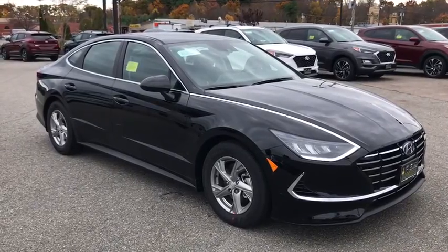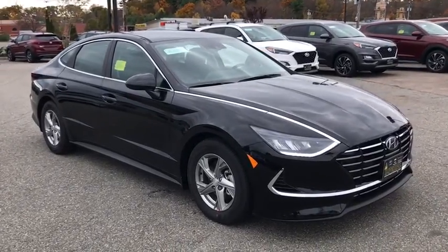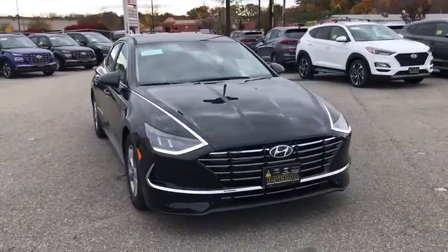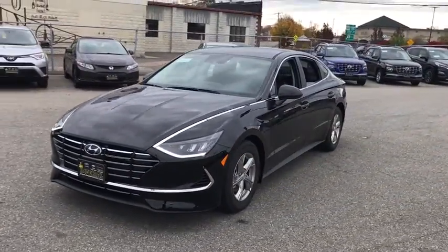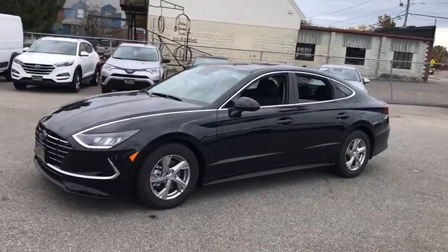You are going to love the 2021 Hyundai Sonata. The Sonata has a long list of technologically advanced interior features and options that make driving safer, more convenient, and much more fun.